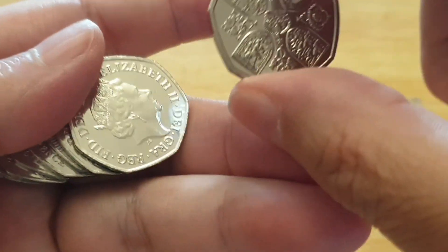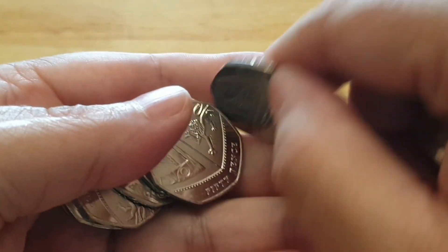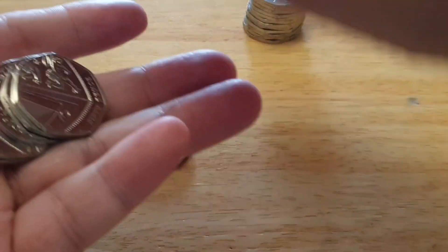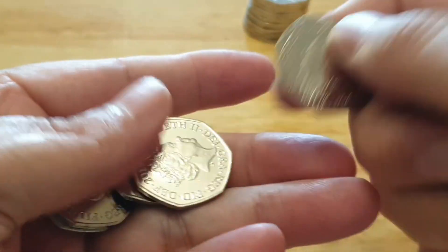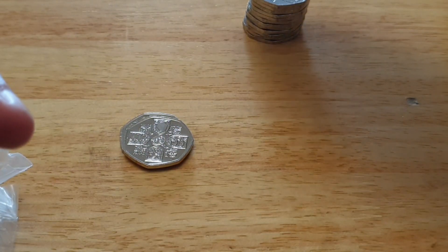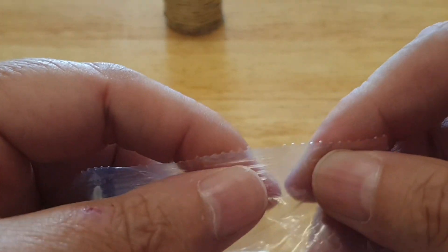We have our second. I found a couple a while ago in the wild, and I do have them in sets as well. That's the second bag, so I'm just finding these in the coin hunts to see how many I can possibly find.